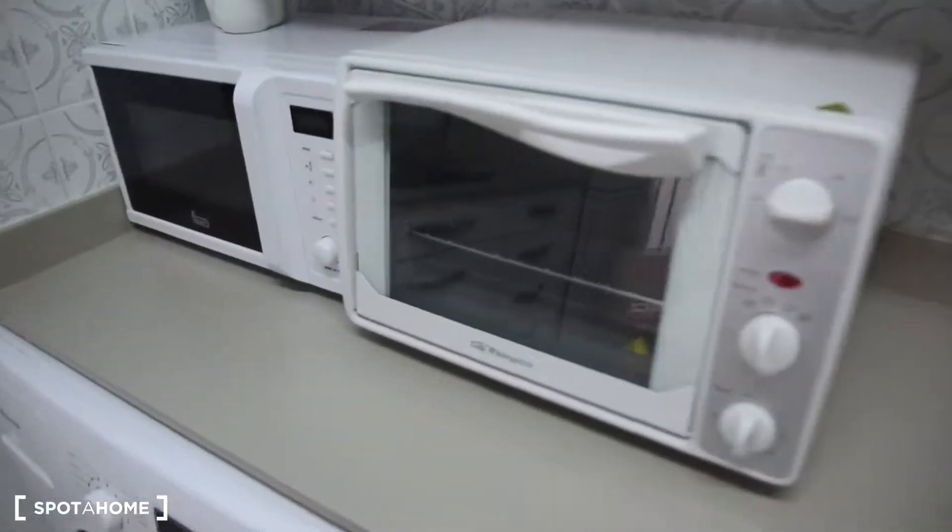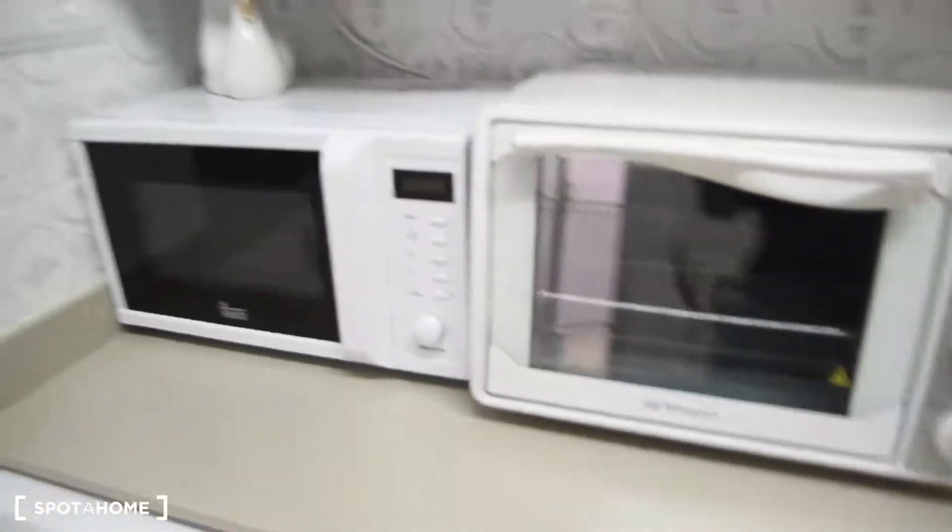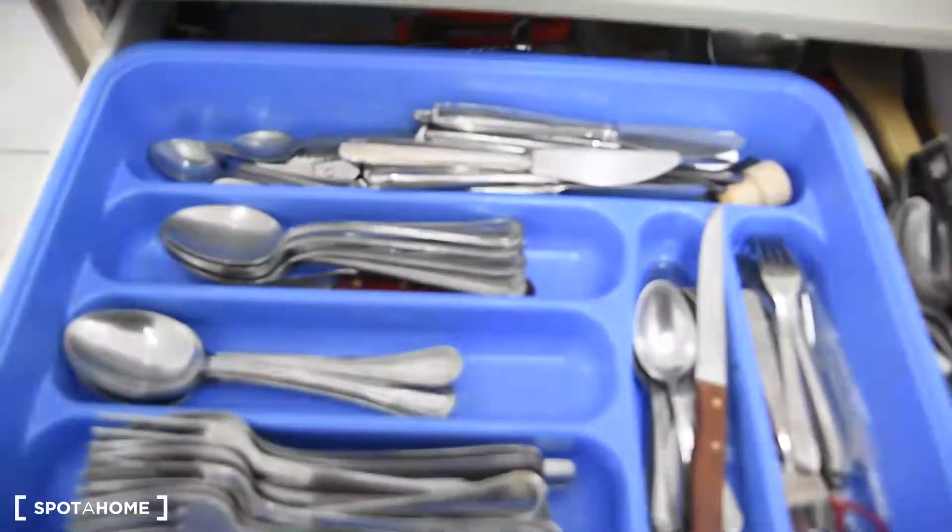Here we've got the sink, a small oven, and a portable oven with the microwave. The kitchen is fully equipped — you don't have to buy anything to cook. There's also an induction stove, a water filter, and a coffee maker. Plenty of space in the shelves for all your food. There is also a big fridge with a freezer.